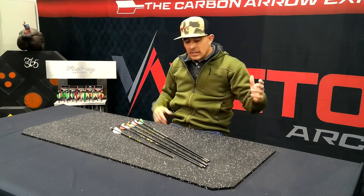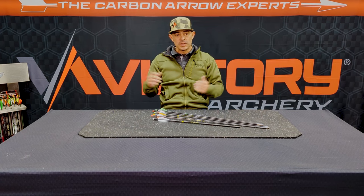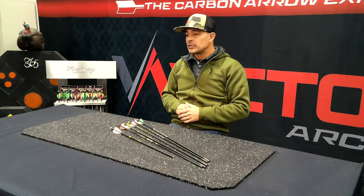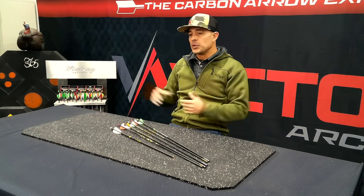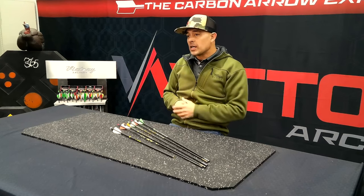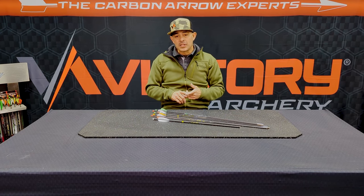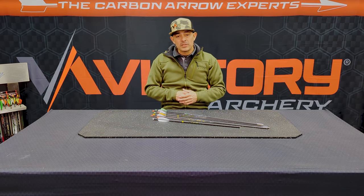That's kind of it for now. We'll be rolling back into Tech Tuesday videos after show season — it's just so busy traveling, setting up and tearing down booths, making sure everybody has everything they need. But the videos are already coming back online. Come check us out at SHOT Show, the Vegas Shoot, NABA, NBS, Sports Inc, or the Lancaster Classic. If you have any questions, visit victoryarchery.com or check our Facebook and Instagram. Y'all have a good one, stay safe and have fun!